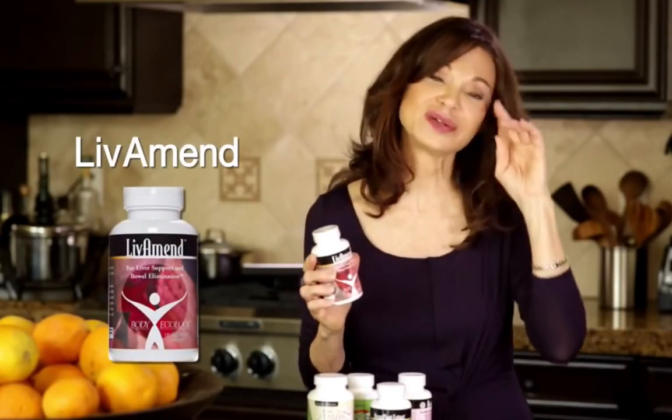Hi, I'm Donna Gates. We have our Livament. You can tell from the title it's for the liver.